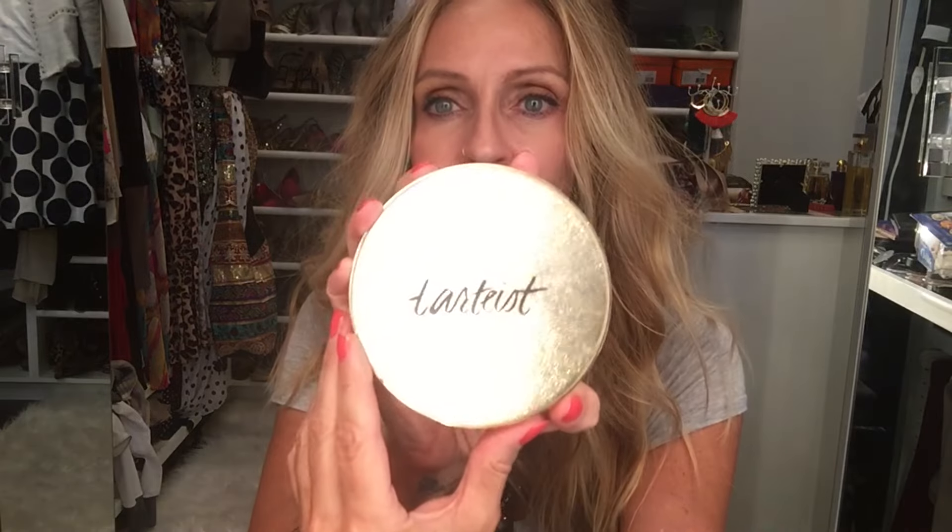On my lips I'm just wearing an NYX, which I even took away with me and wore probably every day, in the color Istanbul. I love this — it's a soft matte lip cream.